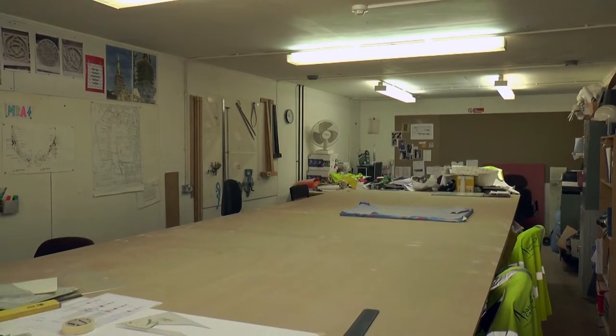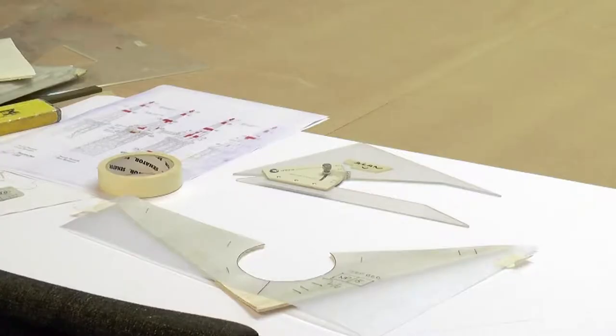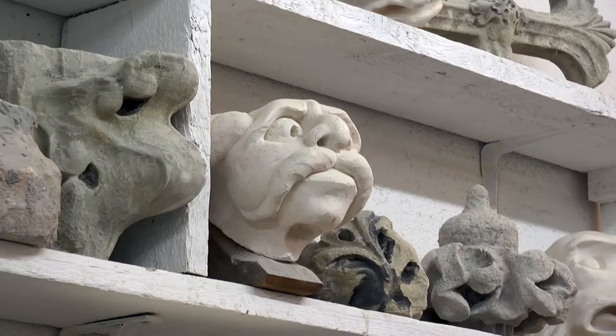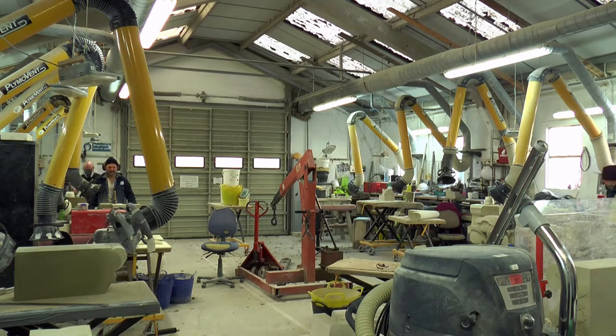We then go into the drawing office to see what the team are doing there to prepare before they even start on the stone — making the drawings and getting it all together. An expert guide isn't the only person visitors can meet on the tour, as the final stop is in the stonemasons shop. And it's here that's proving very popular, as Chris explains.